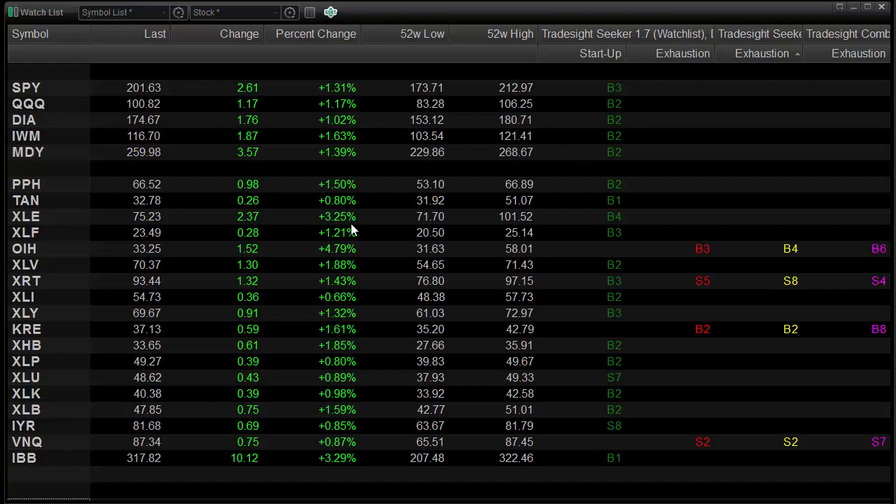Looking at the individual sectors, nothing is really all that close at all. The only thing that's a little bit close here is the KRE, which is 10 days down in the Comer exhaustion. The one that might fire this week would be the XLU, which is seven days up, and also the IYR, which is eight days up. Those could easily print nine bars up this week and then be in shape for some kind of a leveling off or potential reversal. Those are things you should also be tracking this coming week.